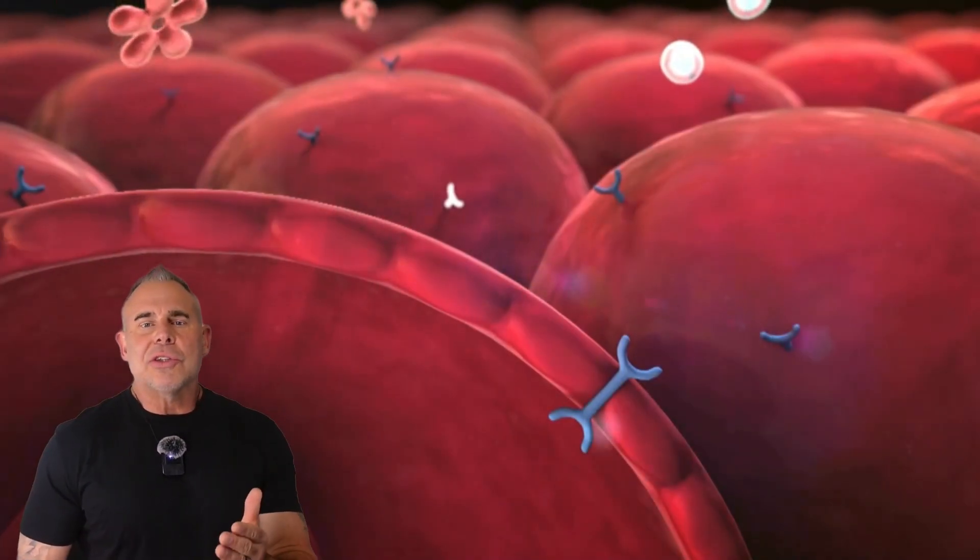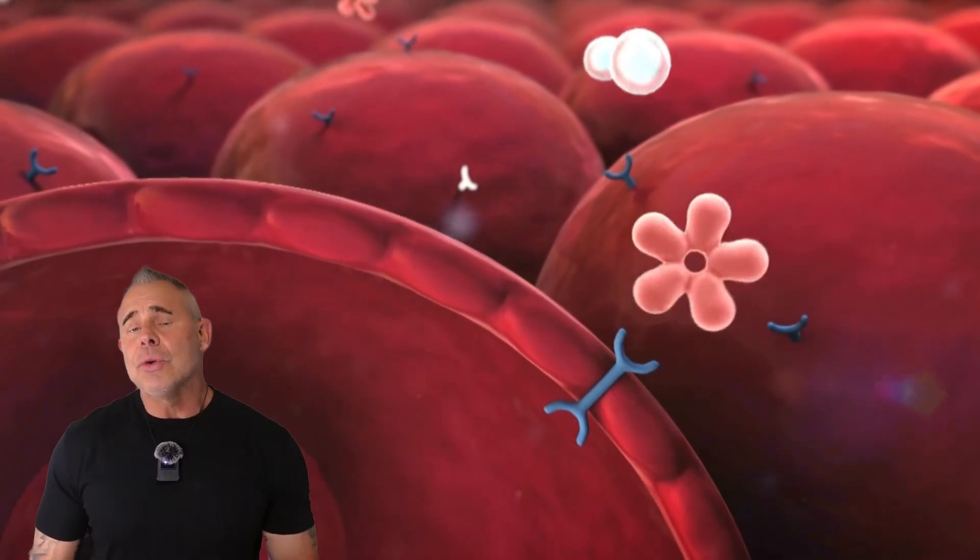Your body's fighting this silent battle right now. Your cells are slowly going deaf to insulin's signal. This is insulin resistance. You eat something, blood sugar goes up, and your pancreas starts pumping out more insulin. But your cells, they've stopped listening.